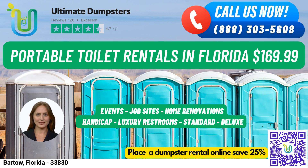Let's talk about our portable toilet rentals. We offer several types that can be used for job sites, events, weddings, home renovations, construction projects, schools, and more.